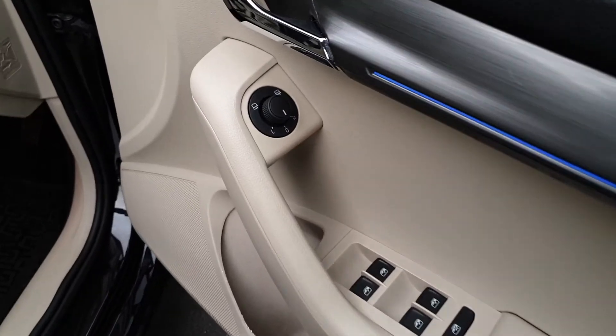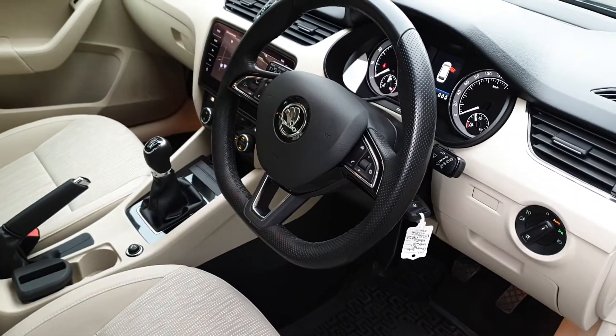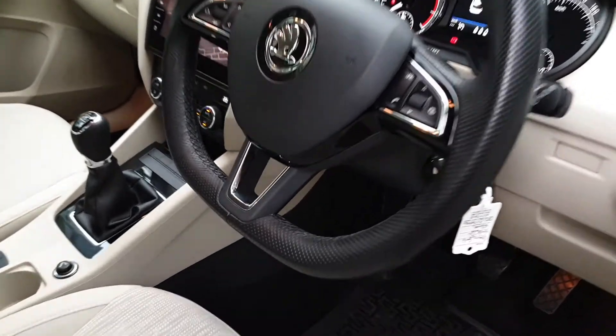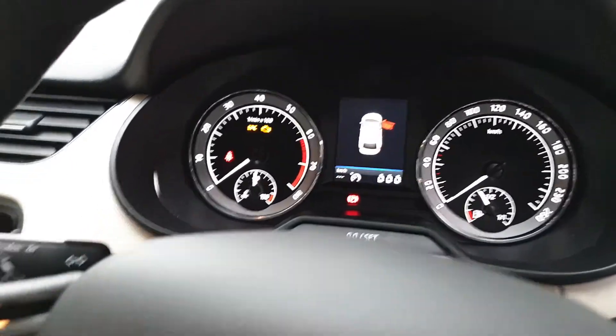In the front we've got power folding mirrors with heated function, automatic lights and wipers. We have a multi-spoke sports steering wheel. This car also has cruise control and the Maxi DOT colour display.